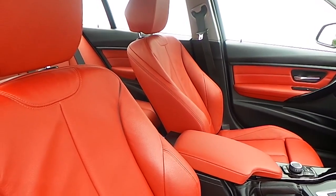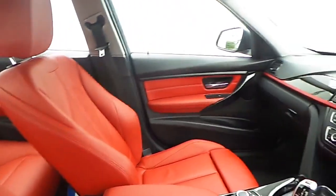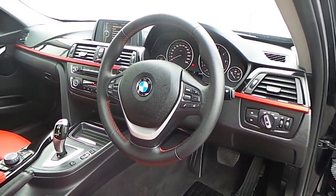The interior of this 3 Series is finished in a coral red coat of leather, a high gloss black trim with coral red finisher, and a multi-function sports steering wheel with cruise control and brake function.